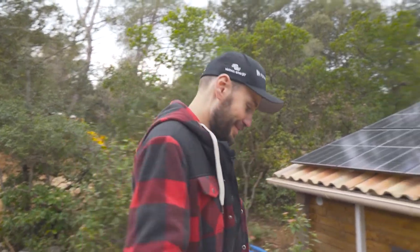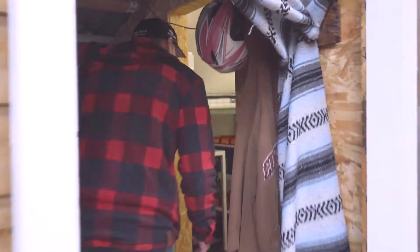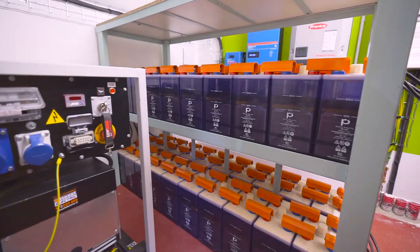Come on, follow me. Welcome to the technical room. This is a standalone solar system with a power rating of 5,000 watts, 5 kVA.